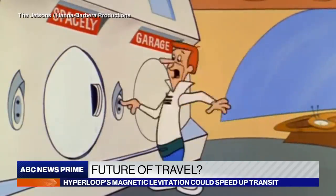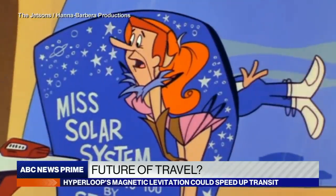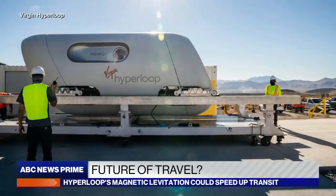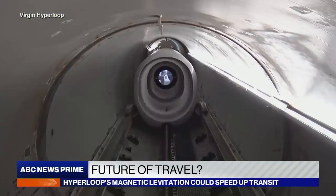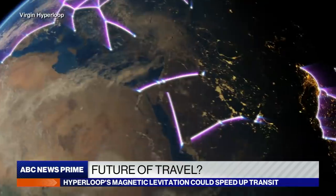The space-age idea of traveling by tube has been around at least since the Jetsons. Today's technology still needs more testing and development, government approvals, and lots and lots of money. But if everything stays on track — or floating just above it — it may not be long before several competing companies are offering tickets to ride all over the world.